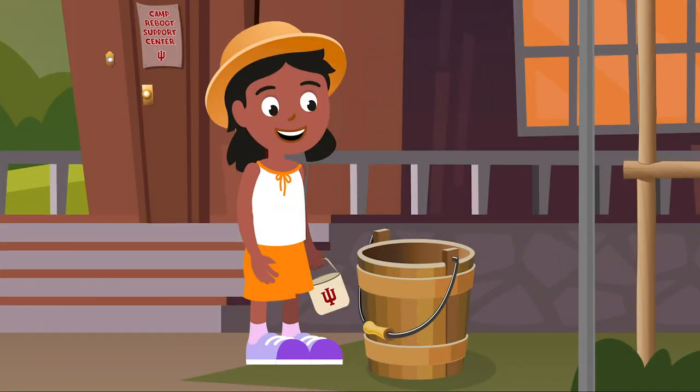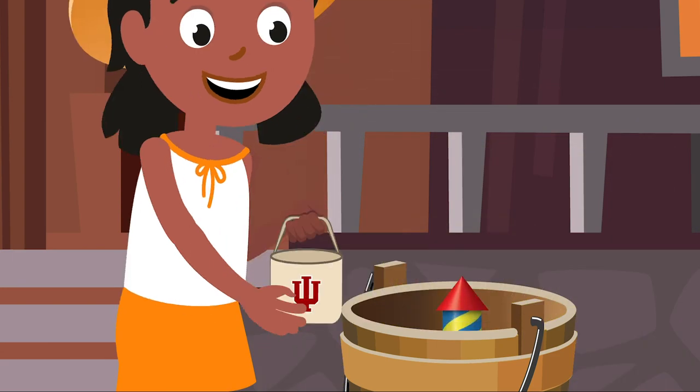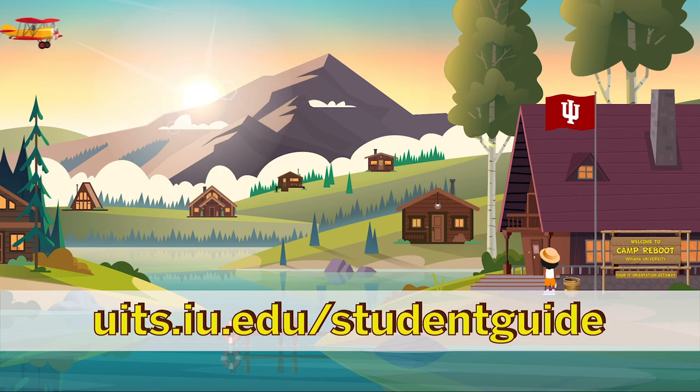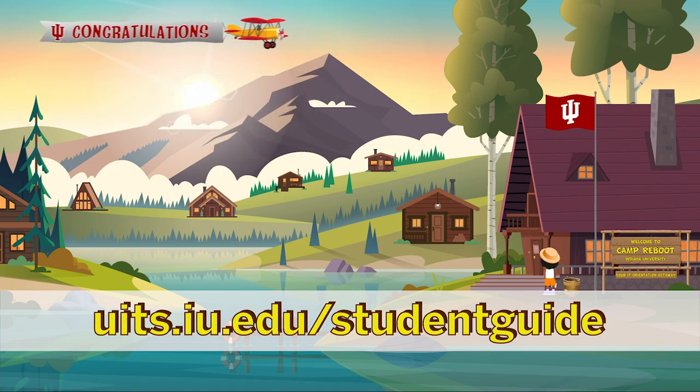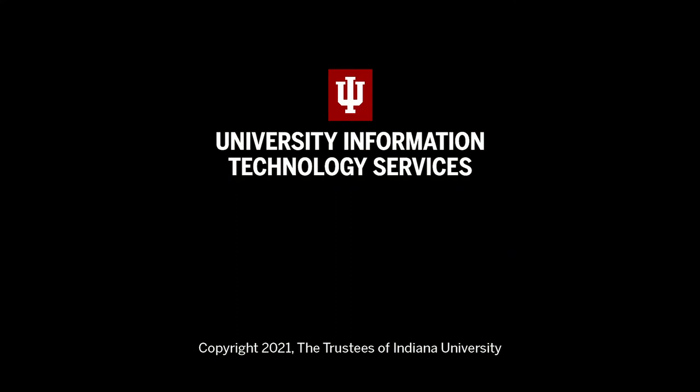Lucy arrives back at the camp office cabin where she started and dumps her bag of IU tokens into a collection bucket. Fireworks shoot up from the bucket and explode in colorful displays over the lake. An IU flag runs up the flagpole next to the camp office. 'You made it! Learn more about all this and more at uits.iu.edu/student-guide.' An airplane appears overhead trailing a banner which reads 'Congratulations.' Closing graphic: University Information Technology Services. Copyright 2021, The Trustees of Indiana University.